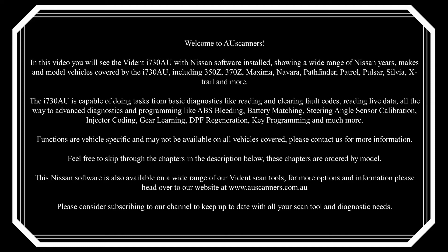Nissan software is also available on a wide range of our Vidant scan tools. For more options and information please head over to our website at www.auscanners.com.au. Please consider subscribing to our channel to keep up to date with all your scan tool and diagnostic needs.